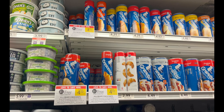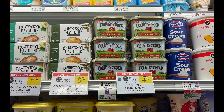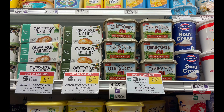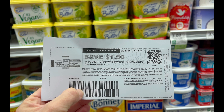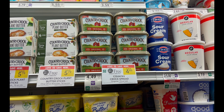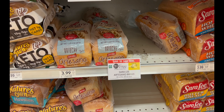The next deal is Country Crock — you can grab the original or plant-based. I'm getting two originals at $4.49 each. You can print $2 or $1.50 off one coupons from the Country Crock website, making your final cost $0.74 a piece.